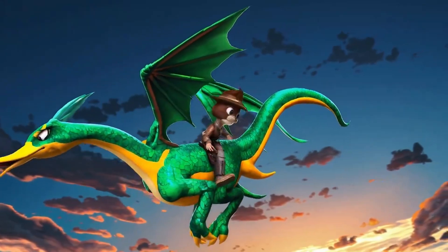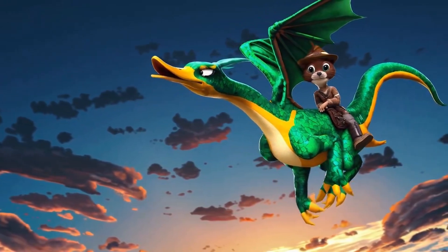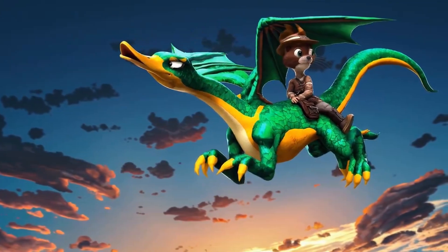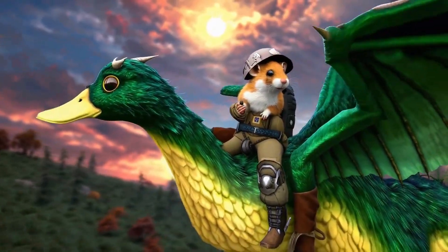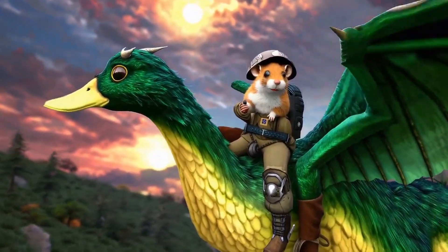In this example, a user asked Sora to create a video of a half-duck half-dragon that flies through a beautiful sunset with a hamster dressed in adventure gear on its back. This is one more video using the same prompt, and it shows the downsides of the model — the bird in the video flies backwards.